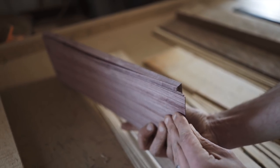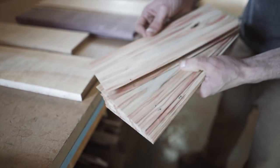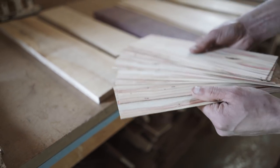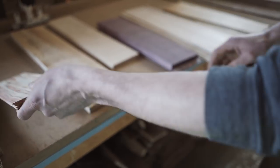We have purple heart, and what's next — flame box. That's interesting; I actually didn't use any of that in this particular piece, but it's always nice to have some in hand. These are shop-sawn veneers, so these are going to be much thicker than a commercially rotary-sawn veneer.